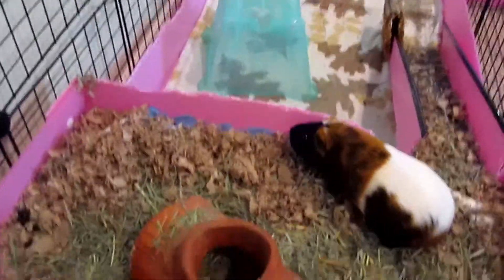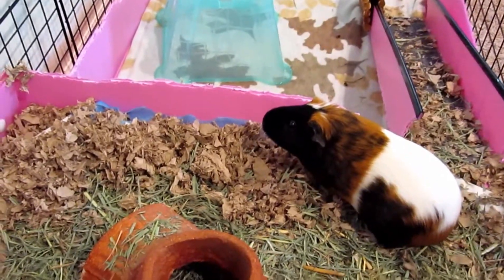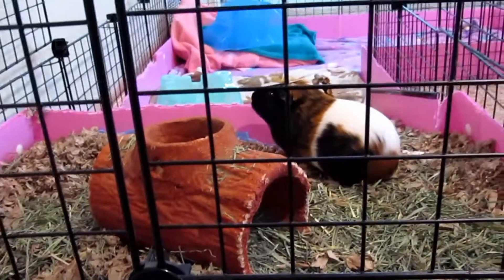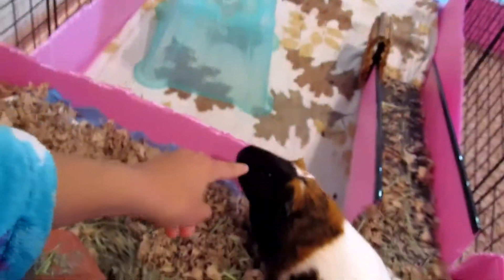Jojo is on the puppy pads. You know you're not supposed to, Jojo! I put puppy pads underneath the bedding to reduce the smell, and it really works actually. Jojo just likes chewing on them — no Jojo, they're not good for you.